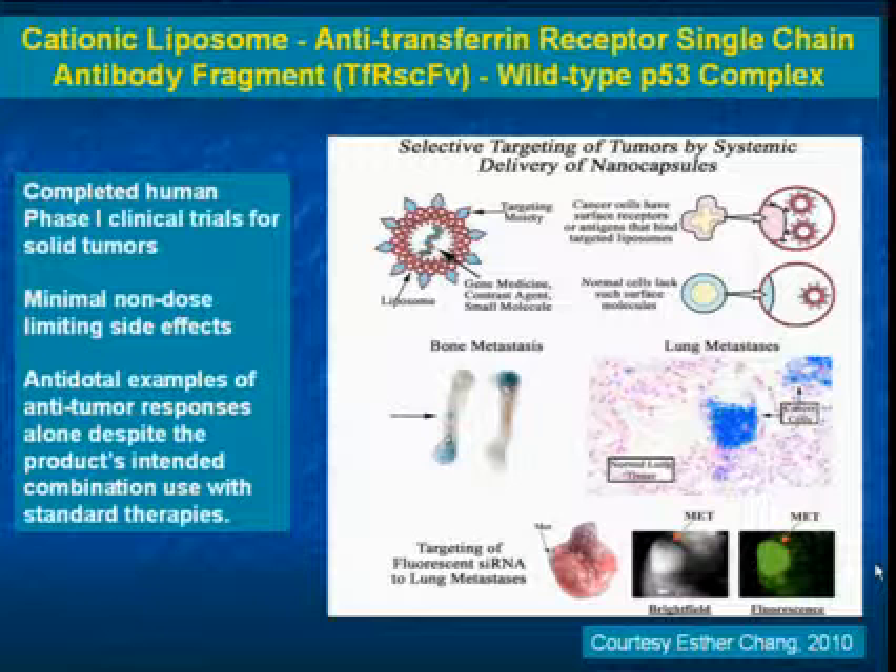In this particular preclinical example, they used it for delivering a fluorescent siRNA, and you can see here this small little metastasis right here.